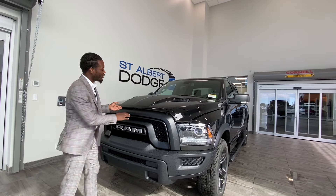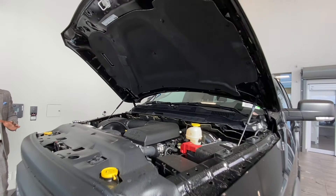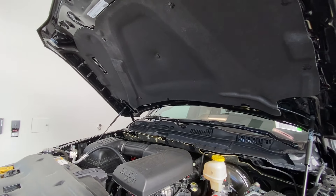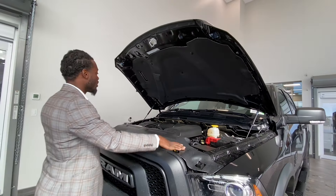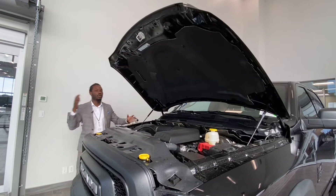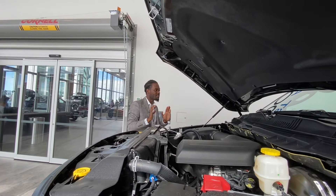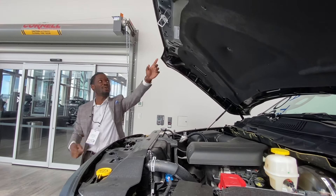Before we get into the nitty-gritty, we got to take a look at what's underneath the hood — what's in the refrigerator, as they say. It's packed with a 3.6-liter VVT variable valve timing engine and an 8-speed automatic transmission. One thing you'll notice is there's a lot of space in here, and that's due to the crumple zone — God forbid you get into an accident, the engine just drops down instead of going into the cab and injuring you or any passengers.